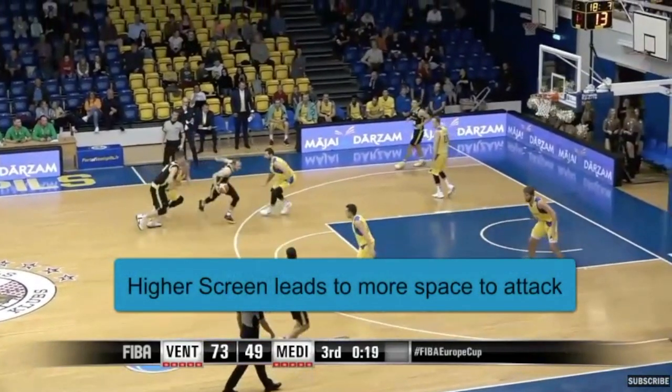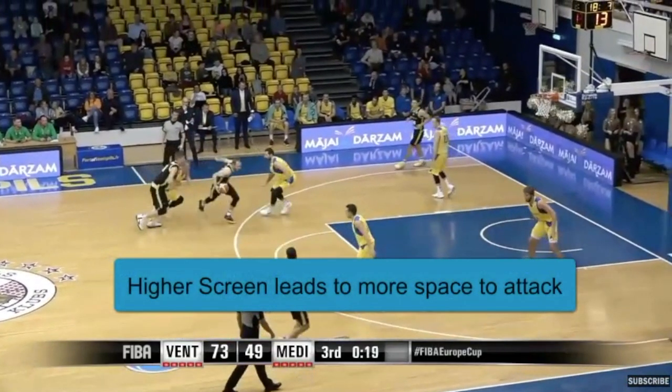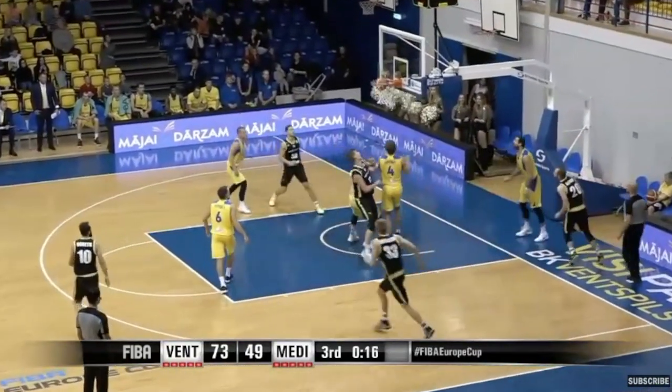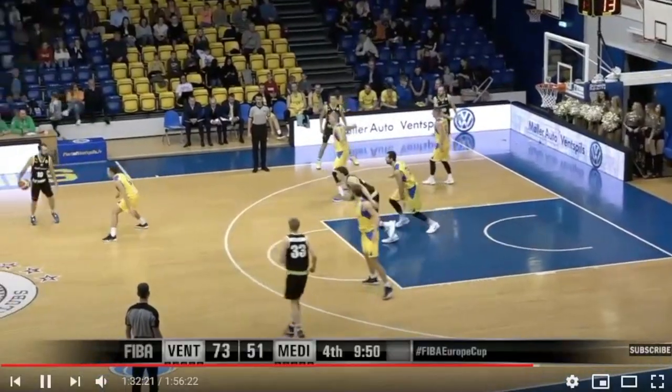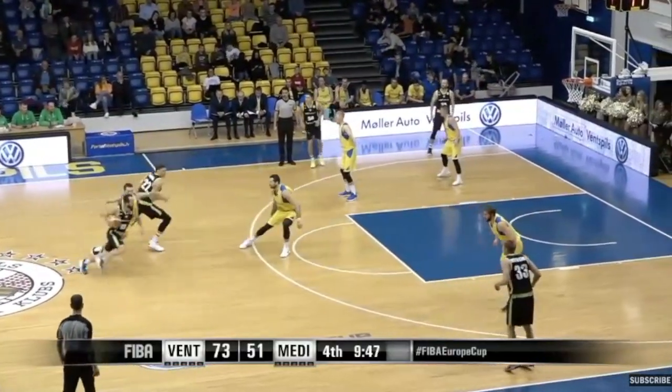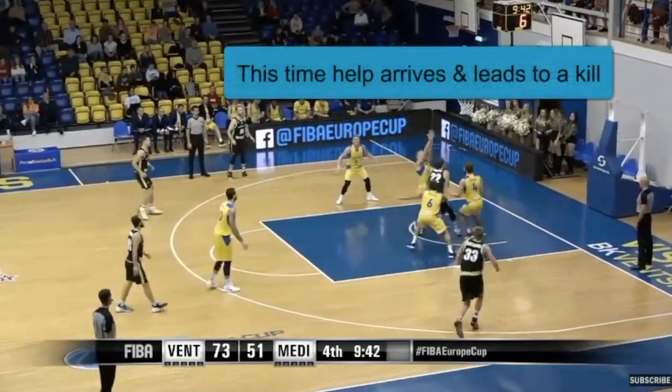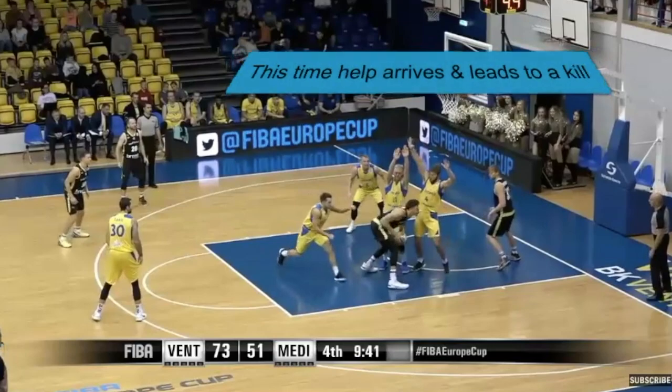A nice adjustment from the offense late in the third quarter was to set their slot ball screens higher up the floor, leading to more space for the guard to attack a backpedaling big. We see a similar opportunity here, except the defense does a really good job neutralizing the situation, leading to a switch, and this time the help comes, leading to a stop.